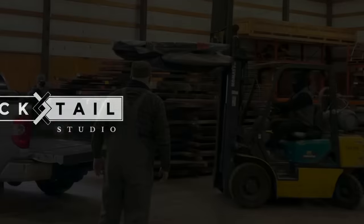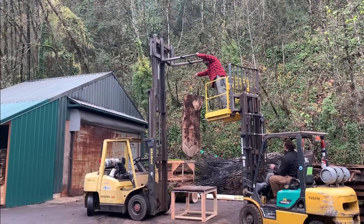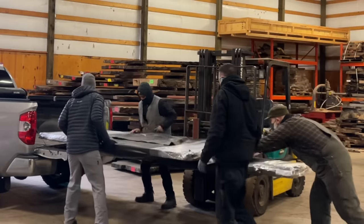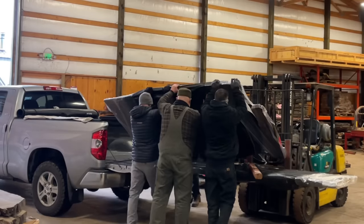If you're a regular to my channel, you might actually recognize that guy right there — that is Phil. And Phil doesn't just break tables; he apparently also sells wood. He's the manager up at Gobi Walnut, and they were loading up this slab that was too wide for my truck.